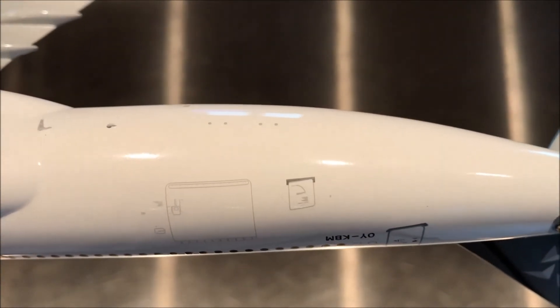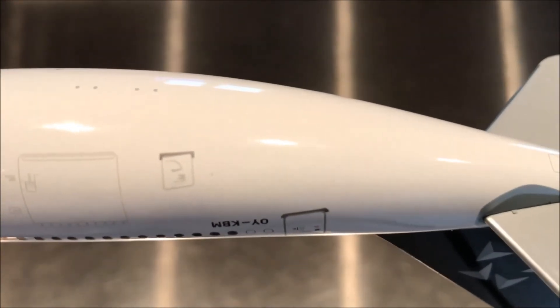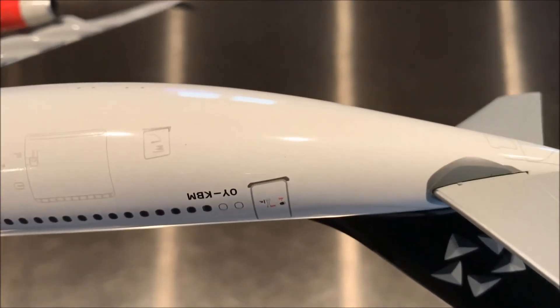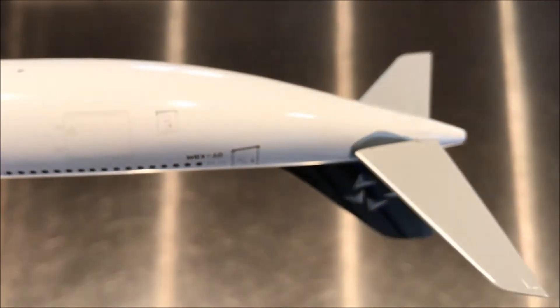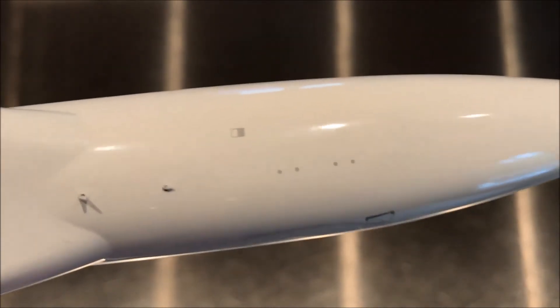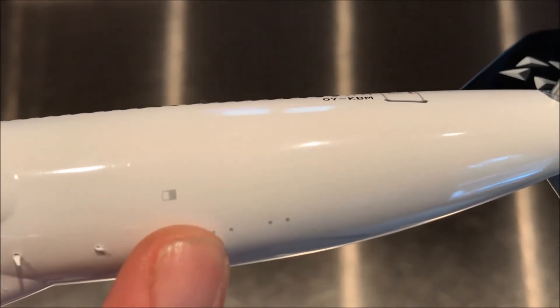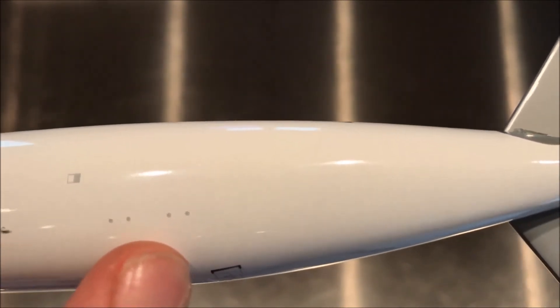Here we see the rear LD3 loading door and also the bulk door for your golf clubs and pushchairs. The partial registration there again is OY-KBM. There's another antenna down here, and this is probably the emergency locator transmitter antenna. This is likely another pressure release valve, and these would be antennas or portals for draining the lavatories and such.